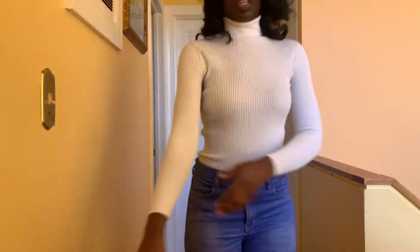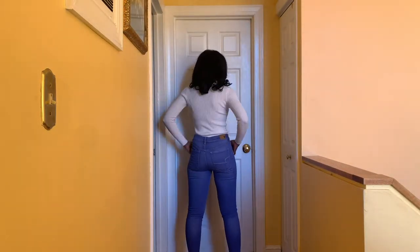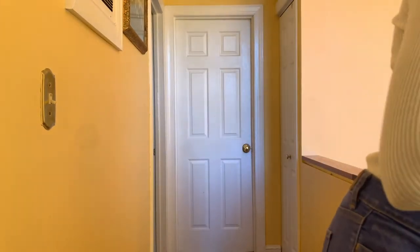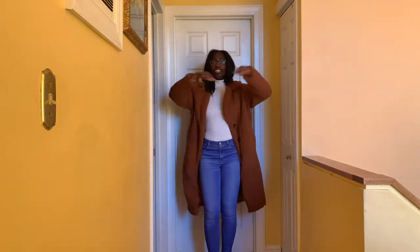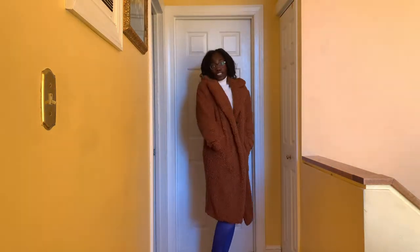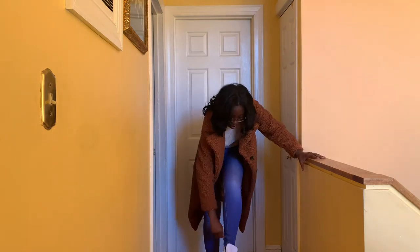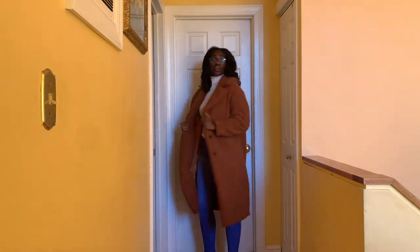Our next look is a white turtleneck in a size medium from Fashion Nova, and then some American Eagle jeans in size 8. I don't even believe this wash is available anymore, but I love it. American Eagle jeans extra long — that's my size. The Sherpa jacket is Lou and Gray and it literally feels like a blanket, it's so comfortable. I paired it with some size 9 Converse high tops in white.